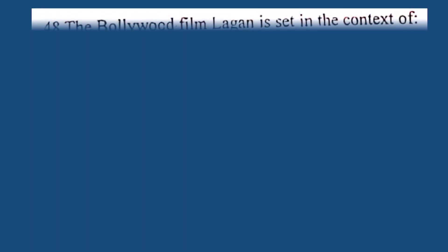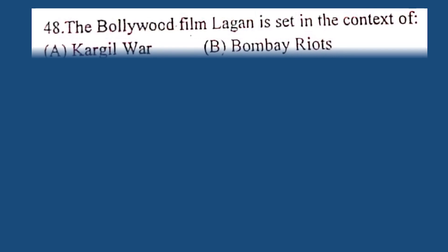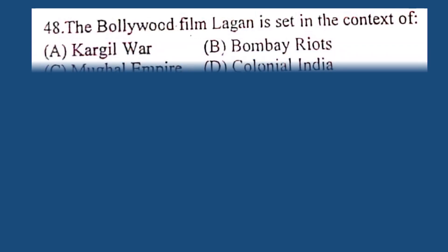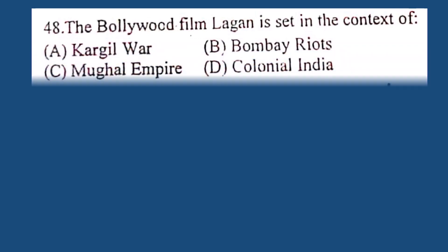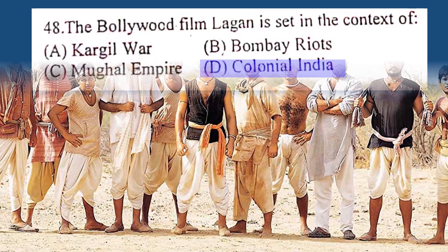Question number 48. The Bollywood film Lagaan is set in the context of: A. Kargil War, B. Bombay riots, C. Mughal Empire, D. Colonial India. The correct answer is D. Colonial India.